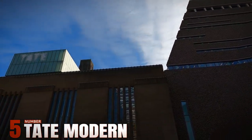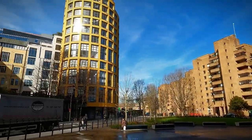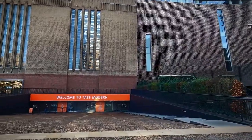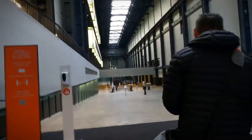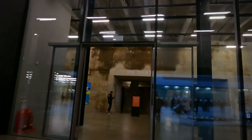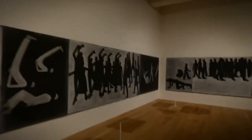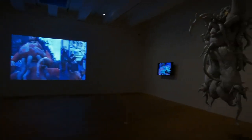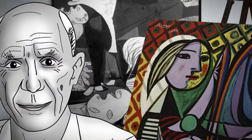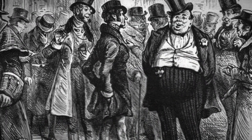Number 5: Tate Modern. Housed in the iconic Bankside Power Station overlooking the River Thames, Tate Modern stands as a testament to London's commitment to contemporary art. The museum's vast industrial spaces are home to an unparalleled collection of modern and contemporary artworks spanning from the early 20th century to the present day. Visitors can explore diverse mediums, from painting and sculpture to photography, film, and performance art. Notable artists featured include Picasso, Warhol, and Bourgeois, among others.